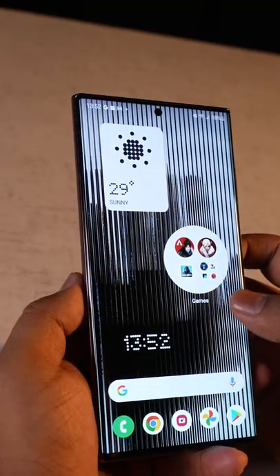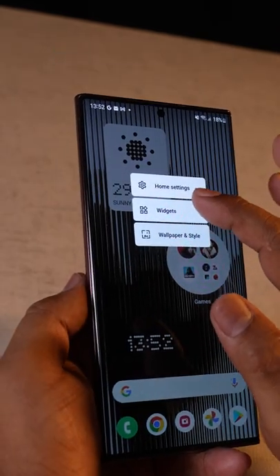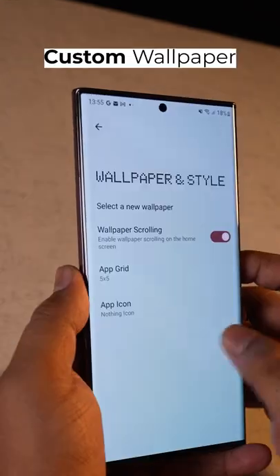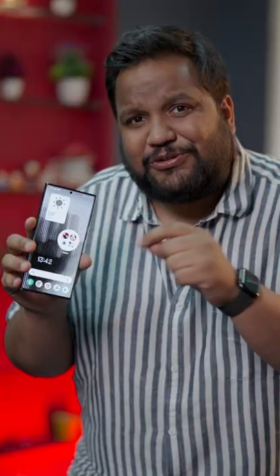The first thing that stood out to me was this enlarged folders option, and there are custom widgets too. You get a weather widget and a couple of clock widgets — one is analog and one is digital. Of course there's a special wallpaper, and you can have a 5x5 grid for your icons too.